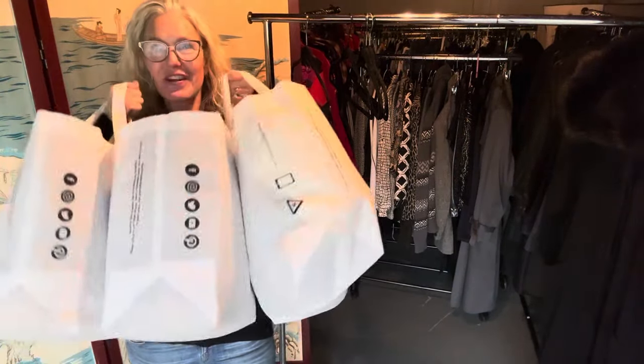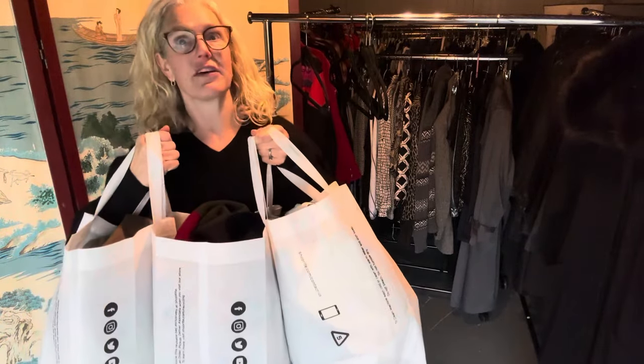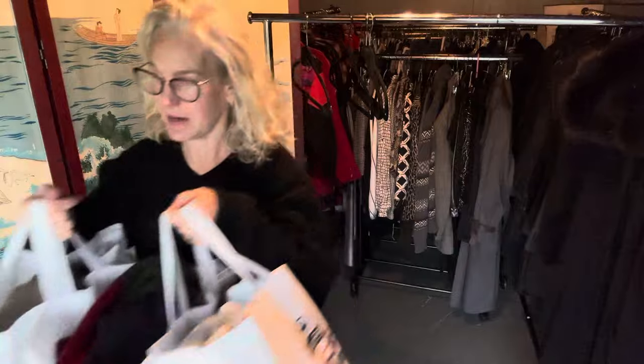Hello! I just went thrifting. I have so many good clothes to show you. Get ready to freak out because they're good. Here we go.